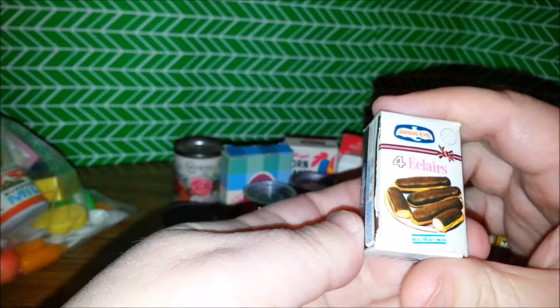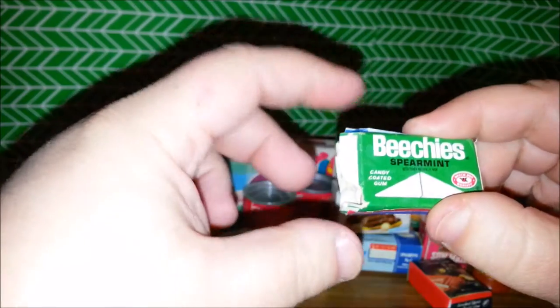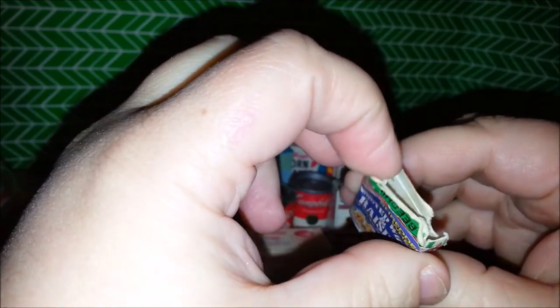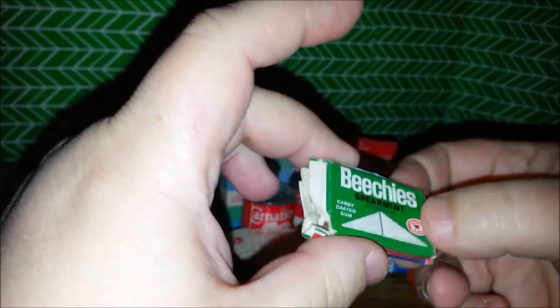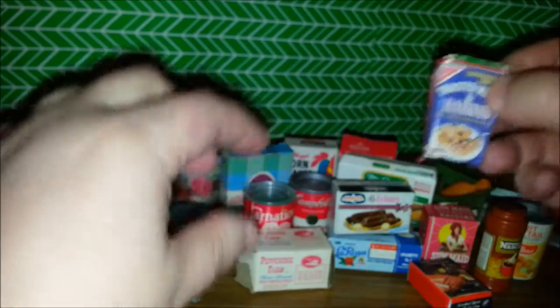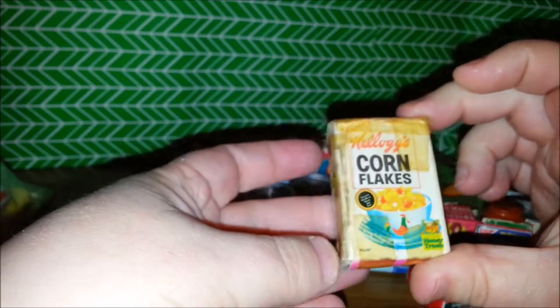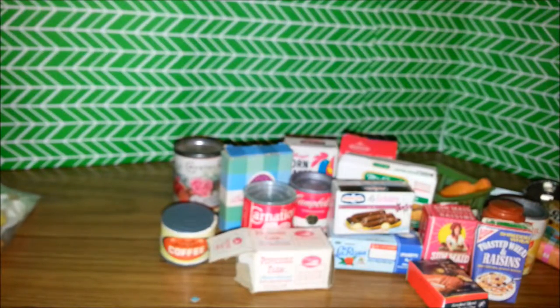And here are some Bird's Eye eclairs in this box. I wish there were really some eclairs in that box right now, because yum. Beachy Spearmint Gum — oh, this is interesting. They used the gum box and actually glued a toasted wheats and raisins sticker on the box. Look, there's another Corn Flakes, and this one's all taped up. And we have another raisins — Champion Raisins.